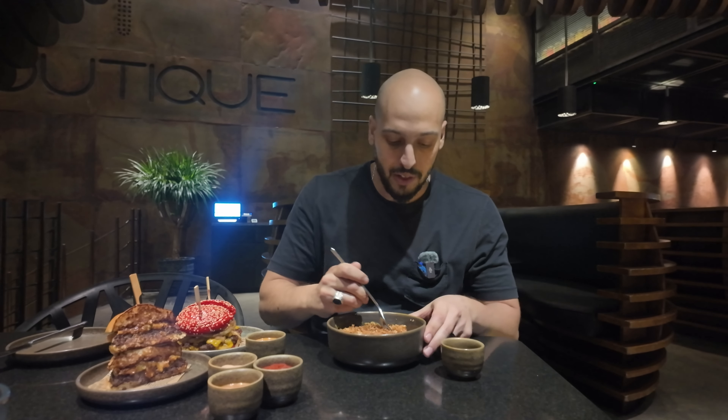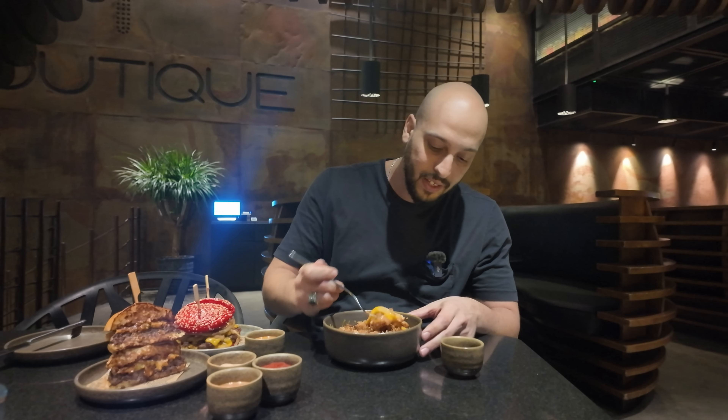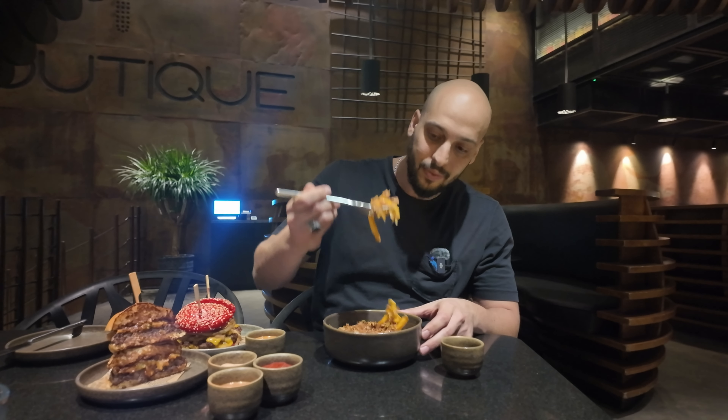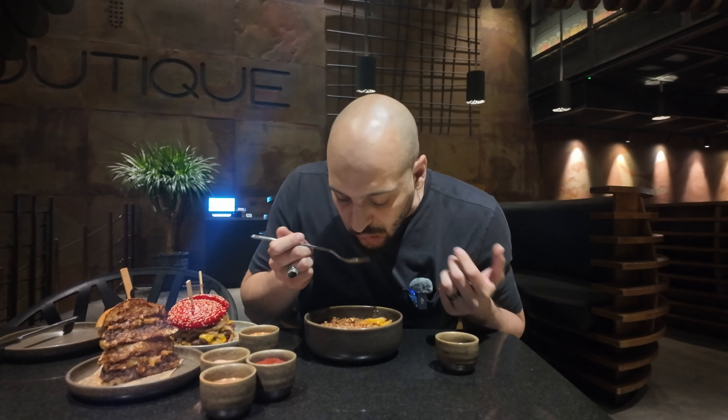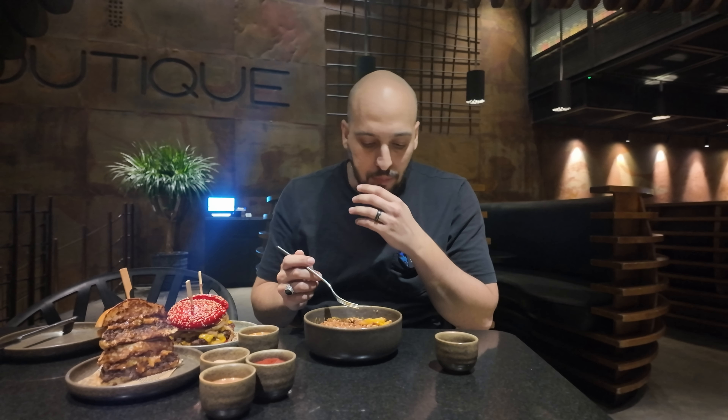The dynamite fries are also topped with crispy onions, cheddar cheese, chili con carne, and there's beef bacon too. This place is in a different league.